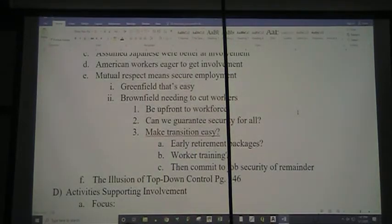We want to create an atmosphere of mutual respect. That mutual respect reinforces the idea of secure employment. For a greenfield factory, that's easy — we've just built the factory, installed the machines, hired exactly the workers we need. Unfortunately, that's not the reality in a brownfield facility. Often in a brownfield facility, we have way more workers than we can justify keeping if we want the company to stay in business.